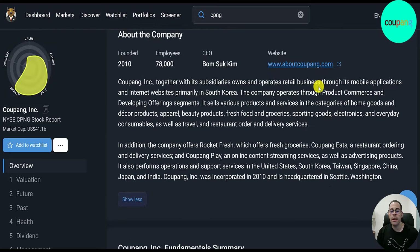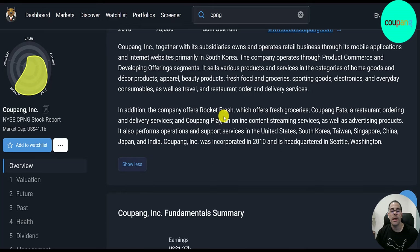Coupang owns and operates a retail business through its mobile applications and internet websites, primarily in South Korea. They sell many different products, including home goods, decor, apparel, beauty products, fresh food and groceries, sporting goods, electronics, everyday consumables, travel, restaurant orders, and other delivery services. They offer Rocket Fresh for grocery delivery, Coupang Eats for restaurant ordering, Coupang Play for online streaming, and advertising products. They operate in the U.S., South Korea, Taiwan, Singapore, China, Japan, and India, were incorporated in 2010, and are headquartered in Seattle.